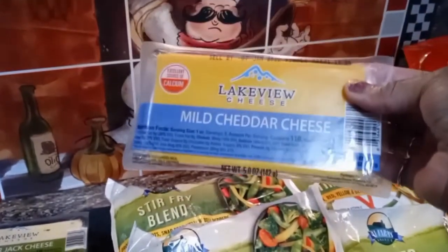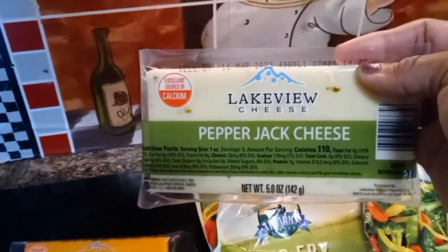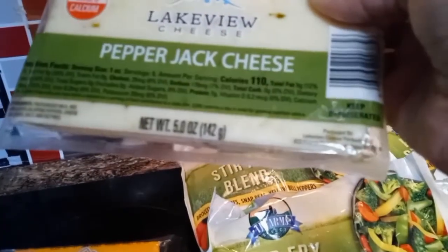Next up, Lakeview Cheese. I really like this cheese. If next time you go to Dollar Tree, please try it. I really believe you'll like it too. It's 100% cheese.